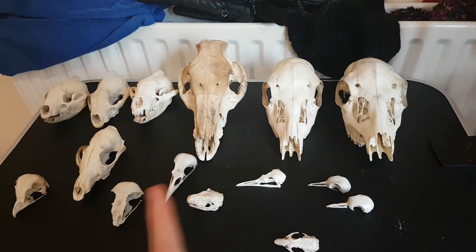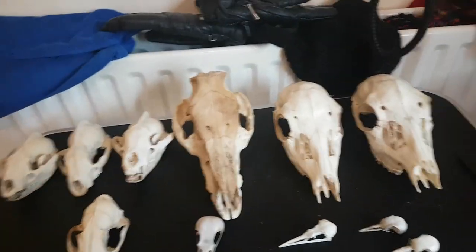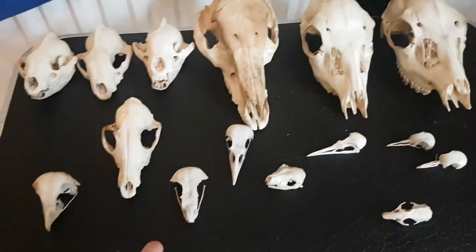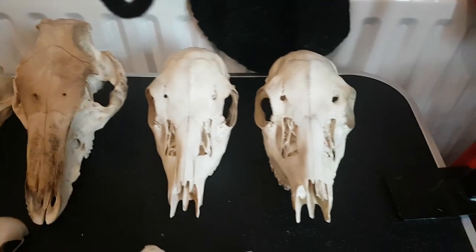The only ones missing are another one of these which is down the shed - I'll get that in a minute - and a magpie skull. Then it's these and my big deer skull which is upstairs, so I'm going to start at the beginning and work my way across.